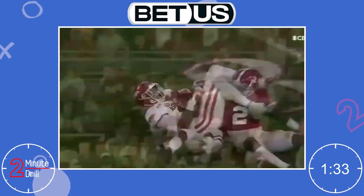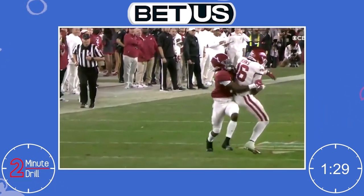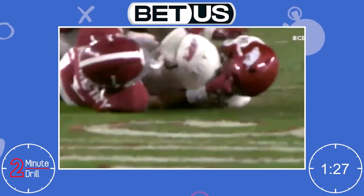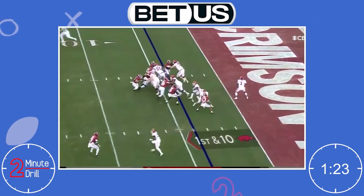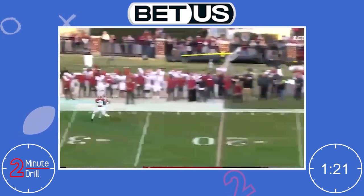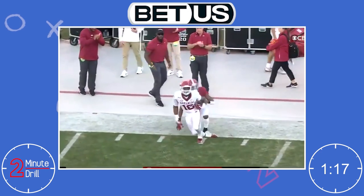His high point ability, contact balance, and toughness should make him a very attractive option for many teams. Burks has very sure hands and tight body control, making difficult sideline catches look routine. When Burks fully extends his frame and uses his giant hands to attack the ball, he is unguardable on the field.